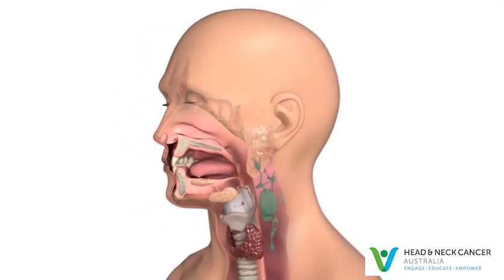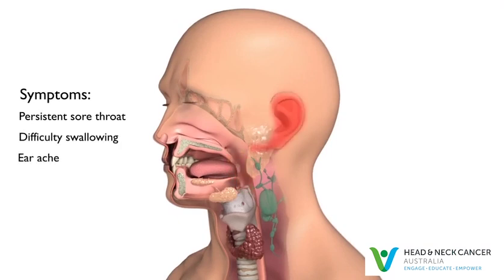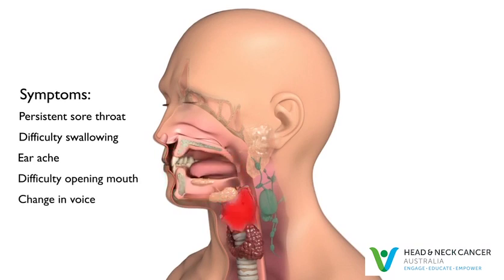Oropharyngeal cancer can cause symptoms including a persistent sore throat, difficulty swallowing, earache, difficulty opening the mouth, or change in voice. These symptoms may not be due to oropharyngeal cancer. However, if you have any of these symptoms for more than a few weeks, talk to your doctor so that problems can be diagnosed and treated as early as possible.